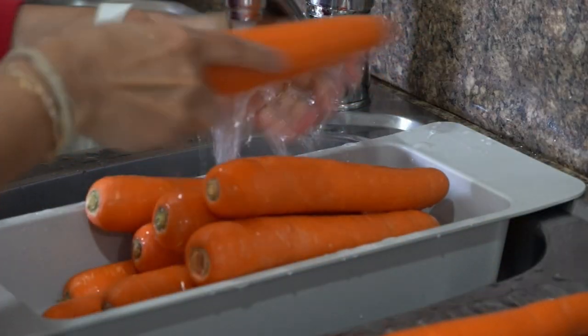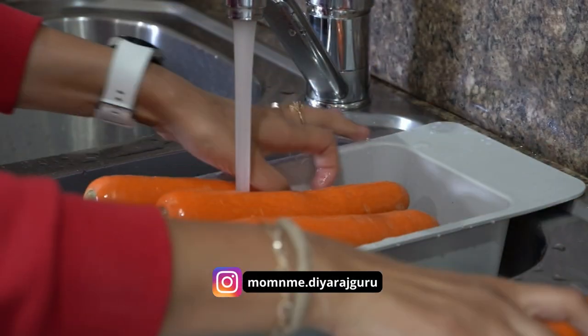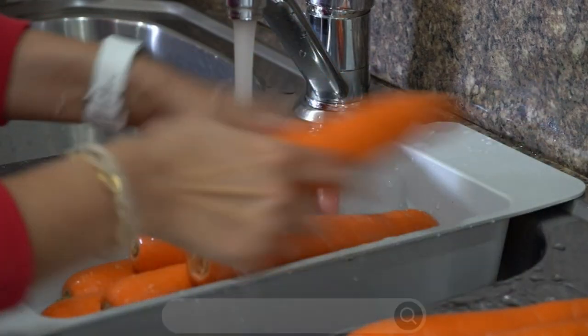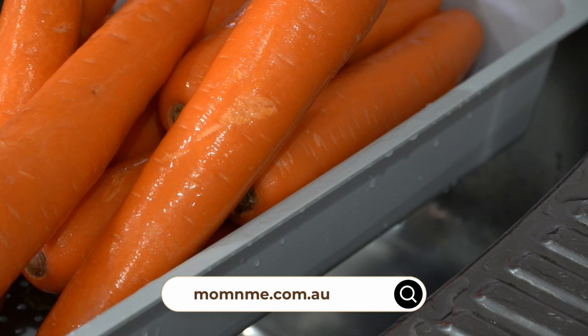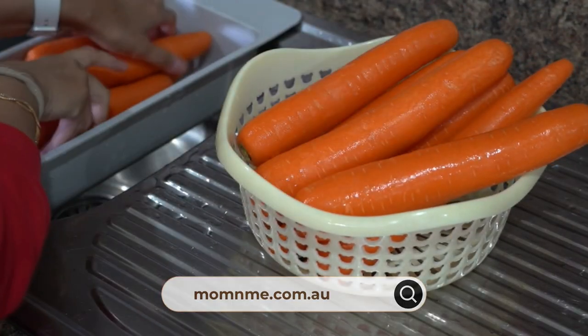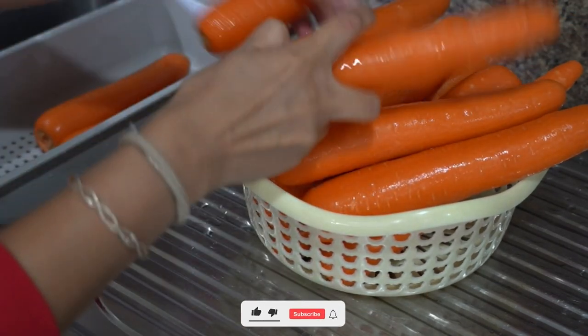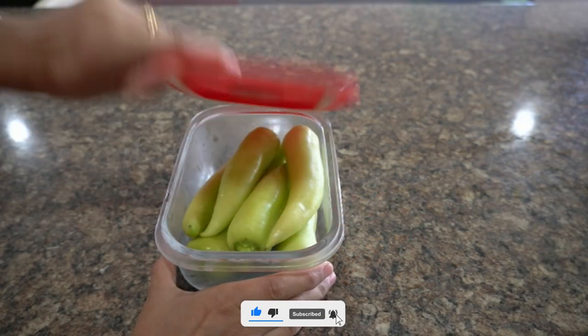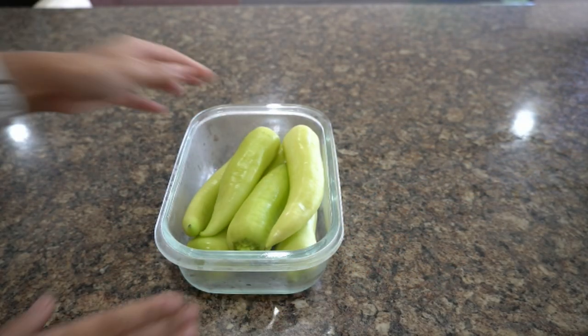If not cleaned or washed properly, these pesticides increase health risks, especially in children under 15 years of age. Basically, eating so-called healthy fruits and vegetables will do more harm than good if we do not wash them properly. Though this list is meant for the USA, it highlights that every country uses pesticides to grow fresh produce.